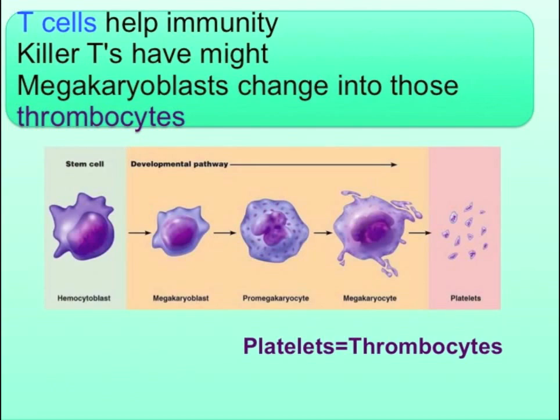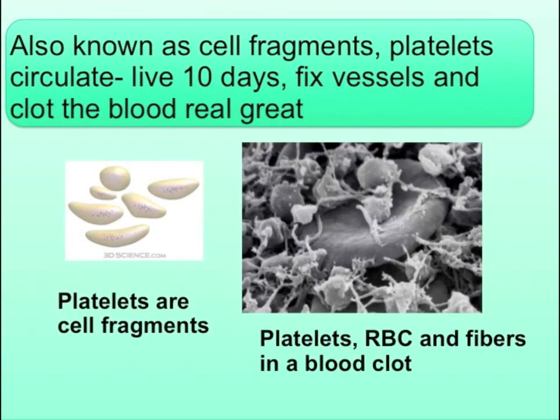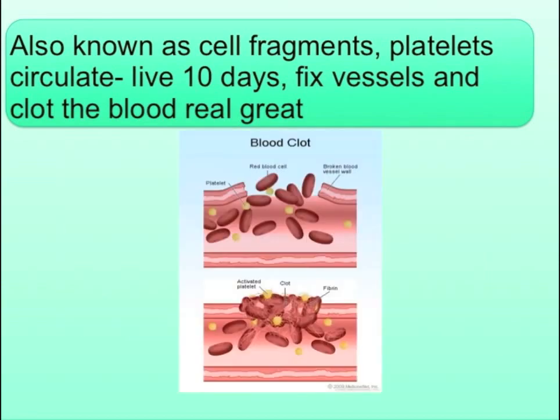Megakaryoblasts change into those thrombocytes. Also known as cell fragments, platelets circulate. Live ten days, fix vessels and clot the blood real great.